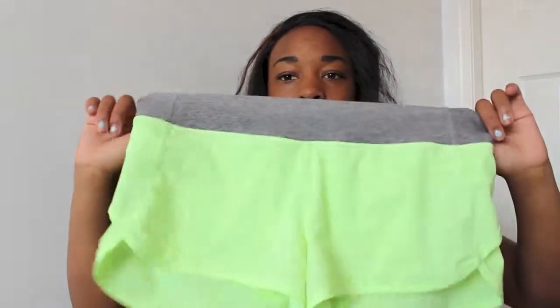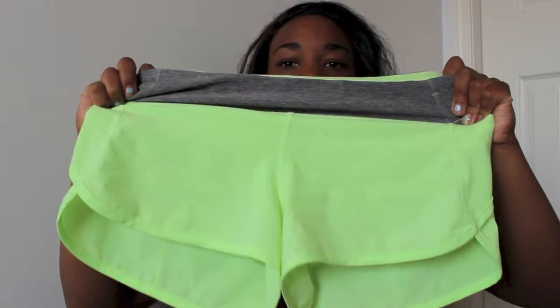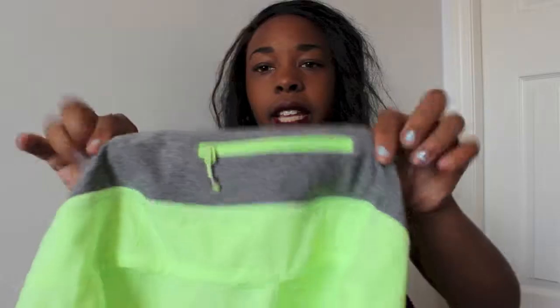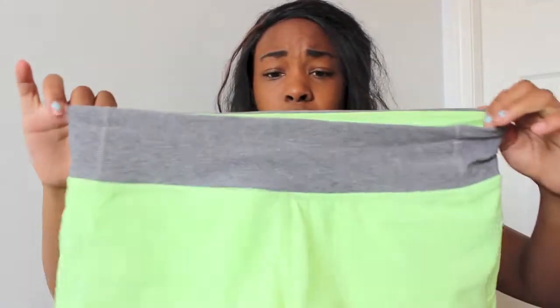My first favorite workout item is these shorts — they have a heather gray waistband and they're neon green or yellow. They're from Lululemon. I just love these shorts because they're super cute, super bright, and fun.